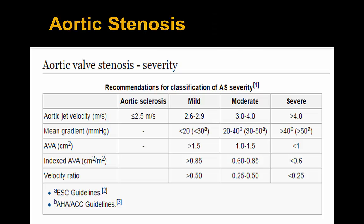Looking at the AHA and ESC guideline table for classifying aortic stenosis: jet velocity and mean gradients are not applicable in this low cardiac output, low ejection fraction setting. Therefore, we turn to the continuity equation to calculate the aortic valve area, and then the velocity ratio — also known as the dimensionless index.